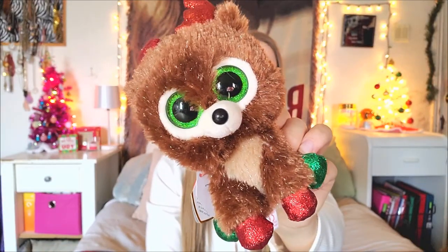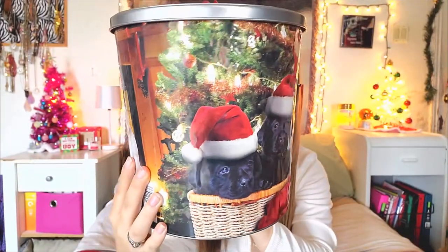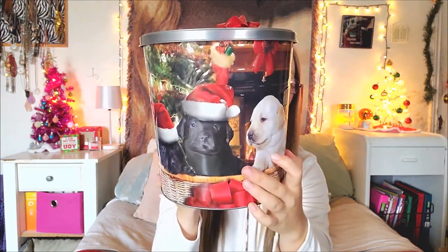First I'm going to start off with things that I got from Santa Claus. First I got this little cute reindeer beanie boo — super duper cute, his name is Fudge. Next from Santa Claus, we have a tradition in my family every year to get popcorn tins, so that is what we did, and this year I got this cute puppy popcorn tin. It's very, very cute, I love it, especially the little black lap right here.